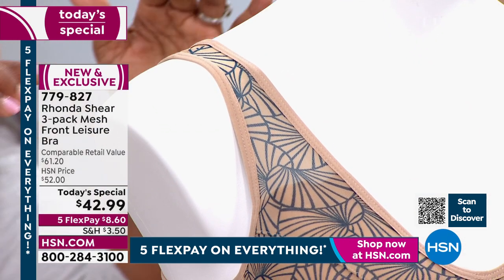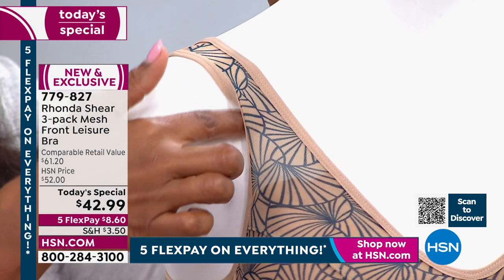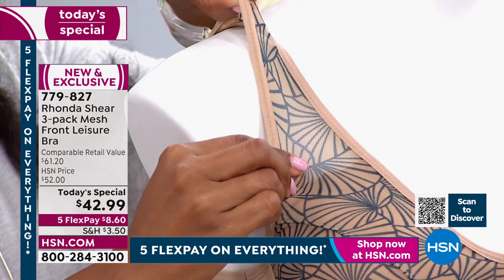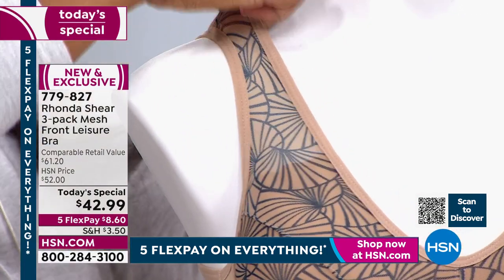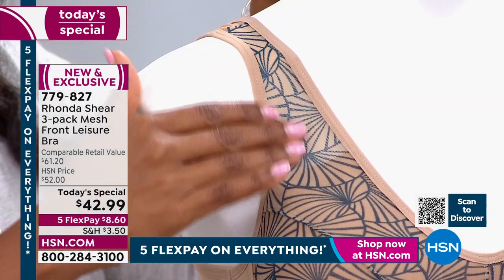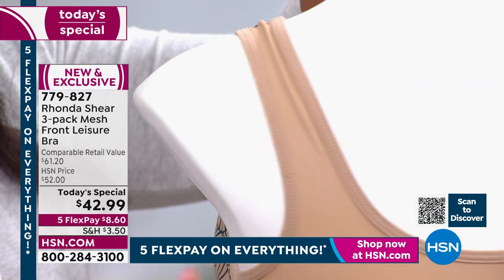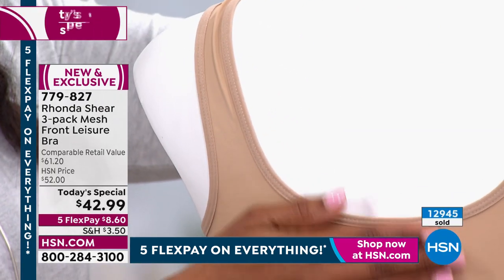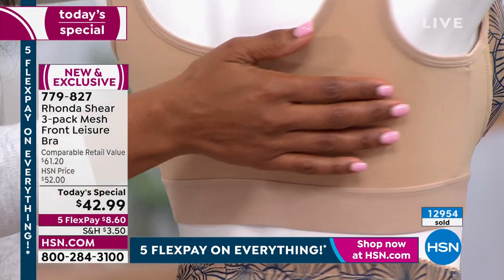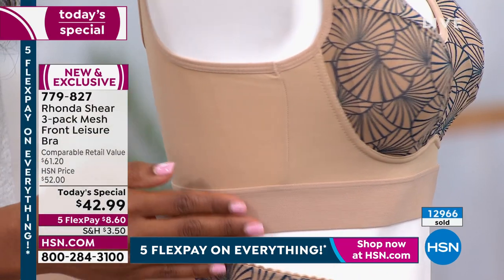Rhonda continues to innovate. On hsn.com you can check out all her different bras with different technology and fabrications. People usually reach for the same worn-out bra that's not doing anything for them anymore. What's great about this bra is that wash after wash it's going to keep its shape. You don't have to worry about underwire starting to poke or hooks and eyes losing their tension. Don't lose out — at this rate they won't make it till midnight in all sizes.